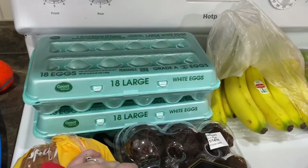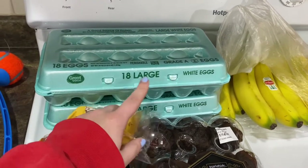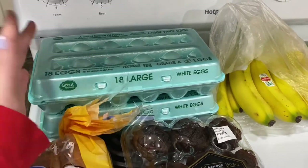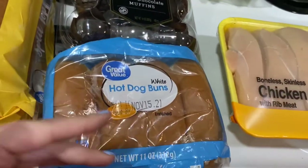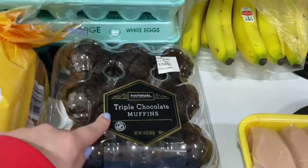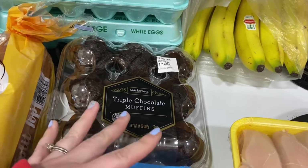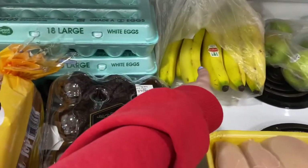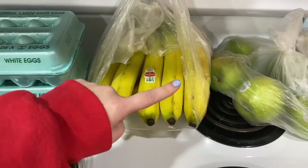We got two 18-count cartons of eggs. I'm making Jeffrey free breakfast bowls with hash browns, eggs, and sausage, and I've been eating two eggs a day myself. The kids have been wanting eggs too, so we needed plenty. I grabbed honey wheat bread for Jeffrey for sandwiches, and Ruxley wants his sandwiches on hot dog buns — kids are weird. I grabbed triple chocolate muffins for a quick easy breakfast tomorrow, and bananas since Rowan was asking for them and we were out.